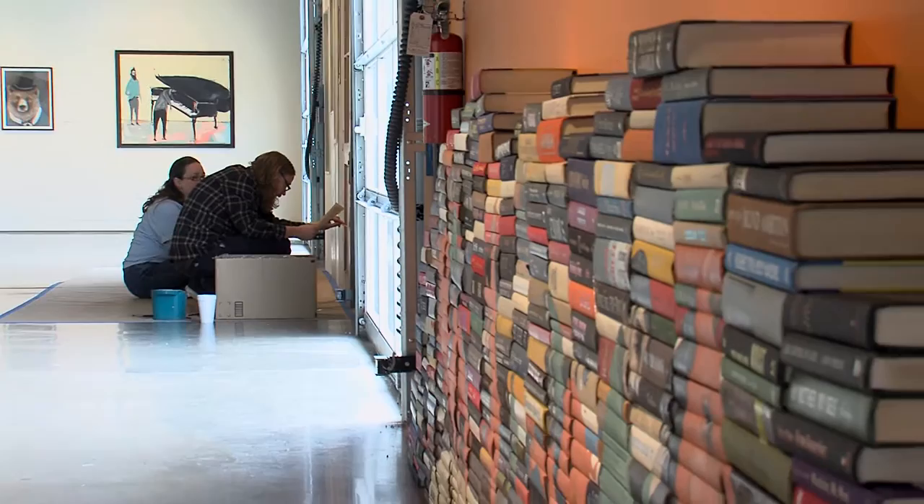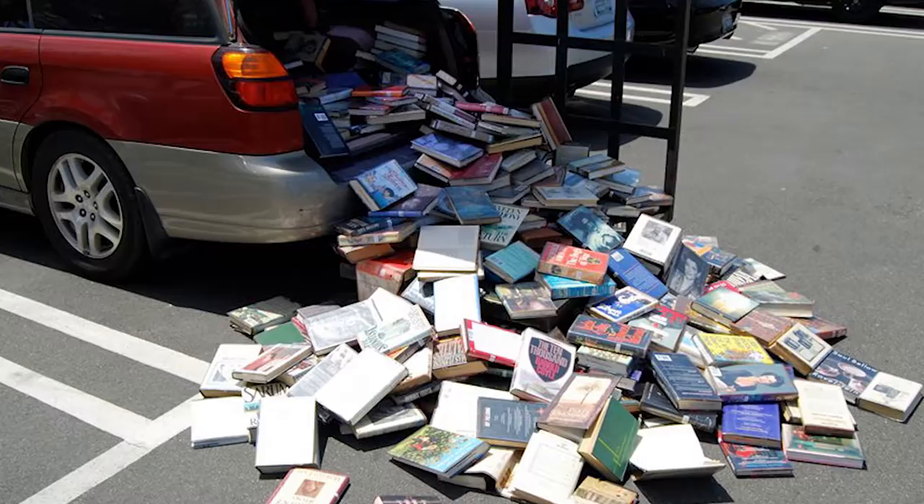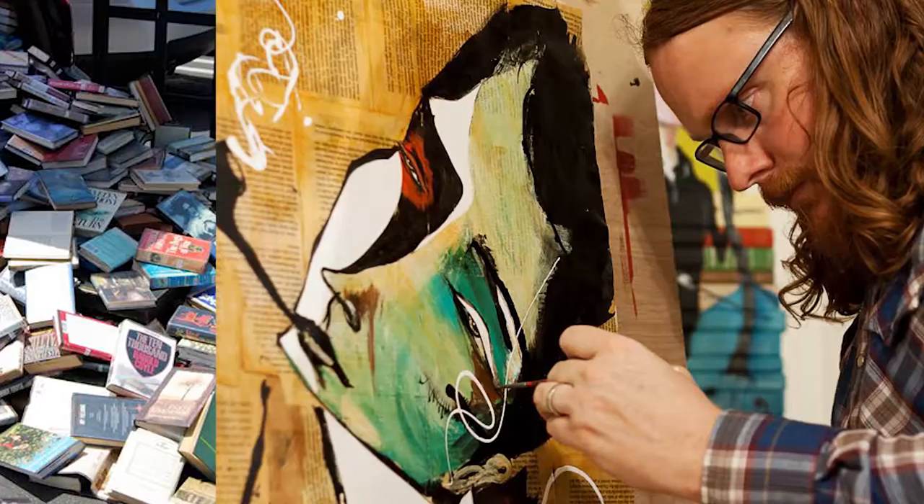He uses books ready for the bin and gives them a new life and a new purpose. He didn't really like painting on white things — not white paper or white canvas. He would look for things with any sort of marking on them, going to thrift stores, finding books, record covers, even pieces of wood on the street — anything just to take the edge off.